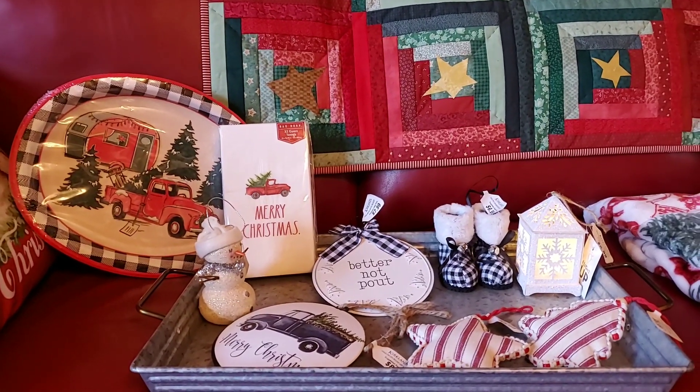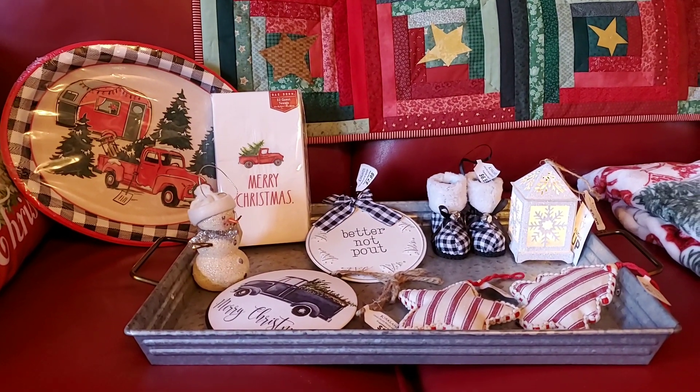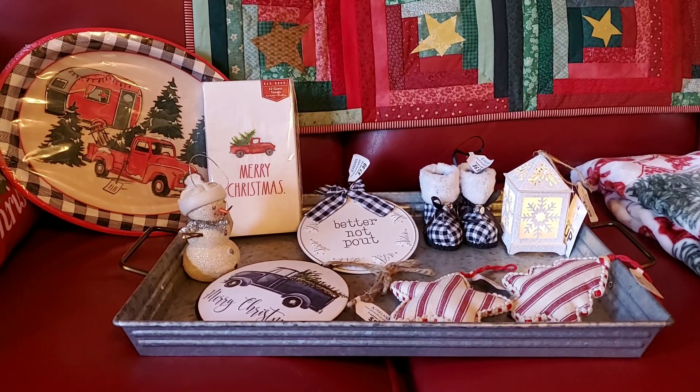Happy Thanksgiving, everybody! I just wanted to do a quick little haul so I could go on and get these things put away. There is one thing from HomeGoods,